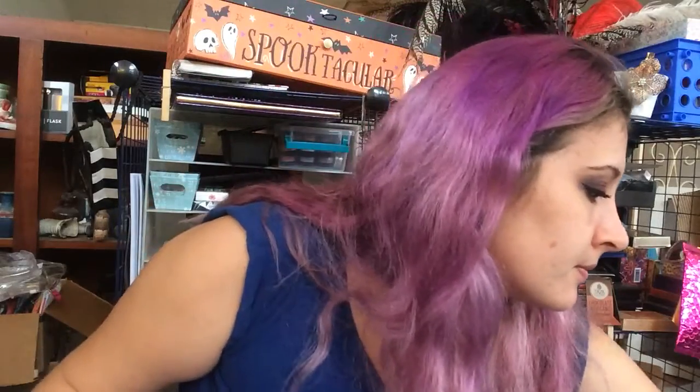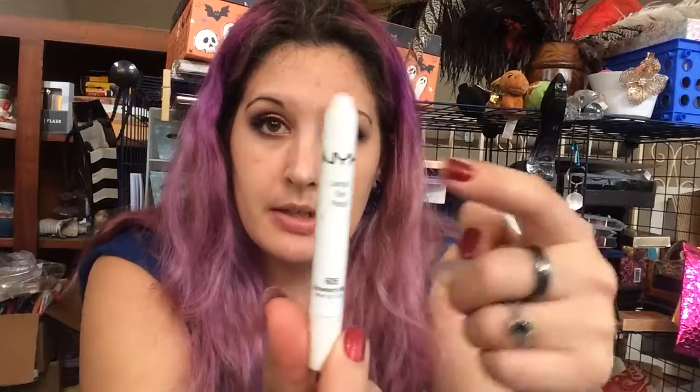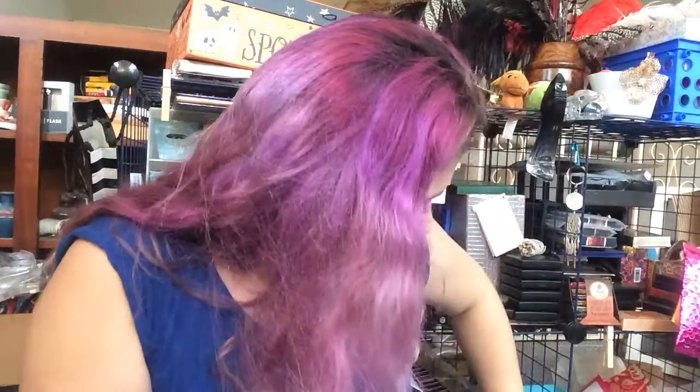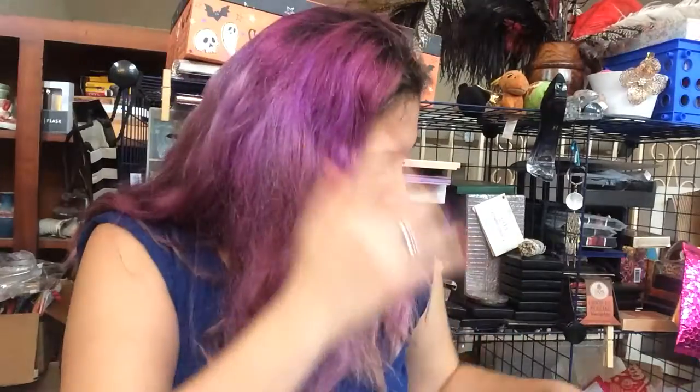I finally ran out of my Smashbox mascara that I really loved — I even put eye drops in it to keep it from drying out. For the strawberry milk lip liner, I've sharpened it two or three times in the last month. A full-size one is here for reference, and I use this every day so it's getting used up.